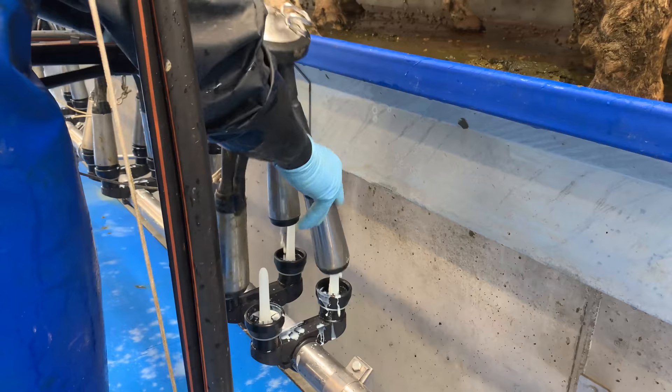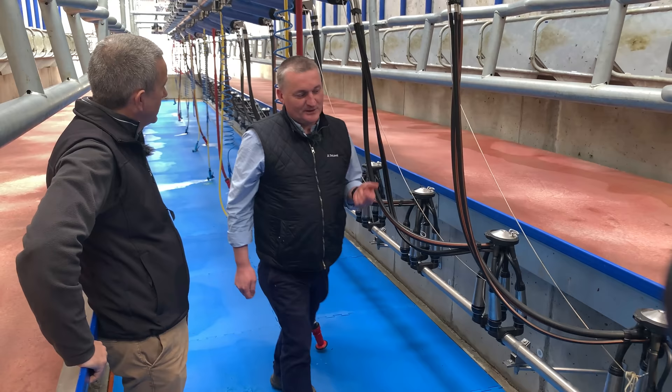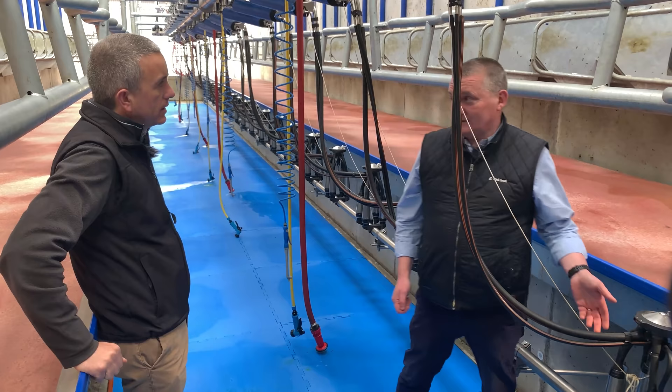The ACRs can pull all clusters up prior to milking but we don't advise it, as it distorts the liners over time. Best practice is to come down, pull them off, drop them down, put them in the wash line, and they lift up themselves.